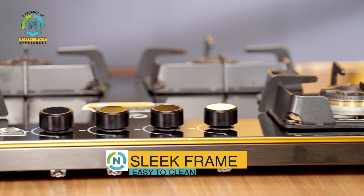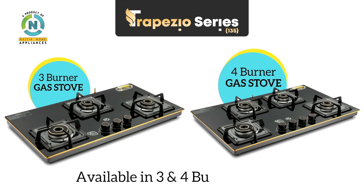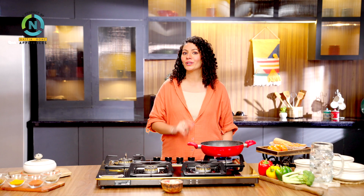With this sleek frame, we get an elegant look which gives you a modern feel. This gas stove is also available in 3 and 4 burners to suit your needs.